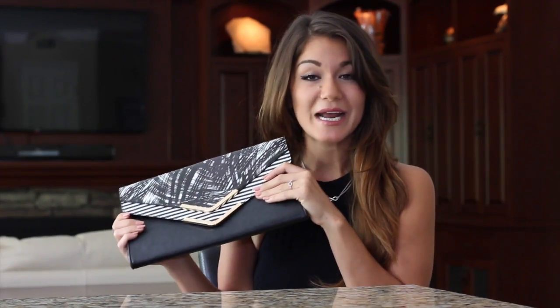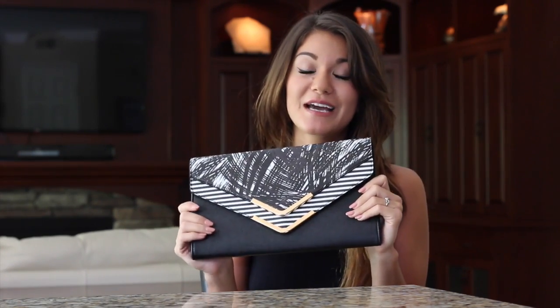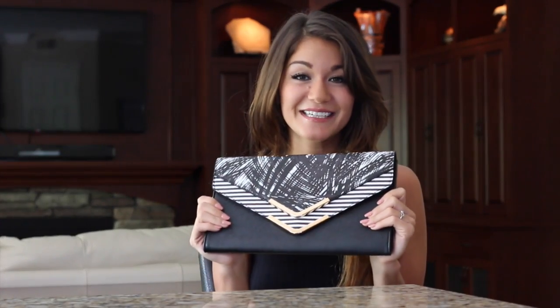So without further ado, let's get to the first accessory which is this clutch by Aldo. When I ordered this clutch, I did not pay much attention to the dimensions of it. So when I got it, I obviously got a pretty big surprise — which is probably a great thing because I'm not exactly a light packer.